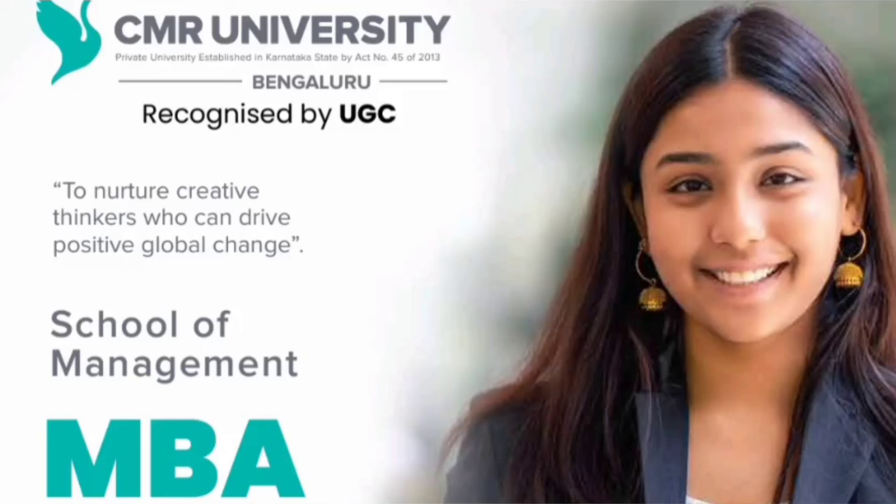Hello friends, good morning, good afternoon, good evening. So as you understand, this review is about CMR University and I am going to review about their MBA course.